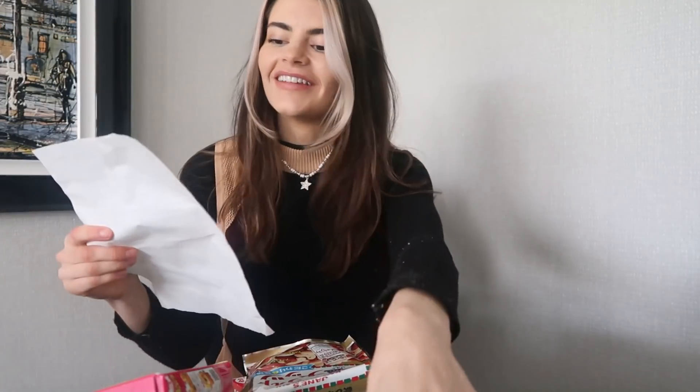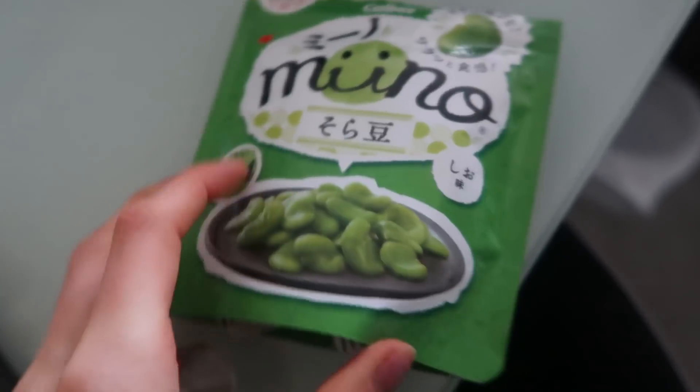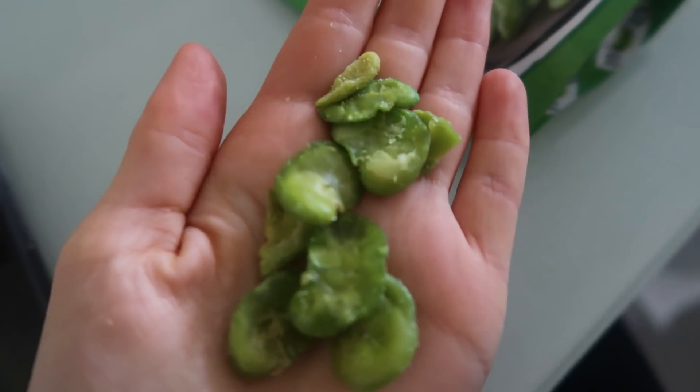I don't know where to start. I'll start with number one. So these are Mino and they're crispy broad beans. She has mentioned that they are her favourite. They don't smell of much. Wow - they are luminescent, they are bright green. I like that. Great texture. They taste like they'd be fried. They're so crunchy. They are fantastic. If I was to rate them, 10 out of 10.